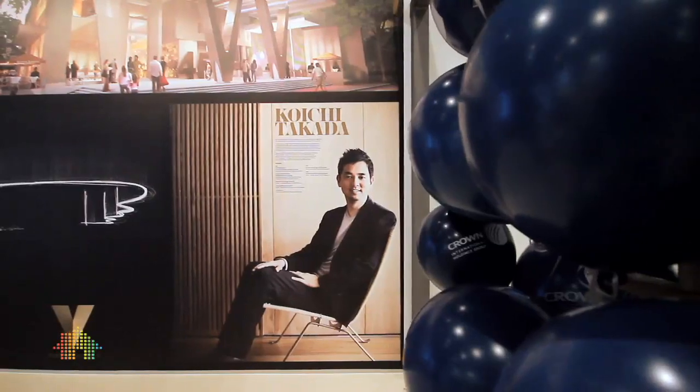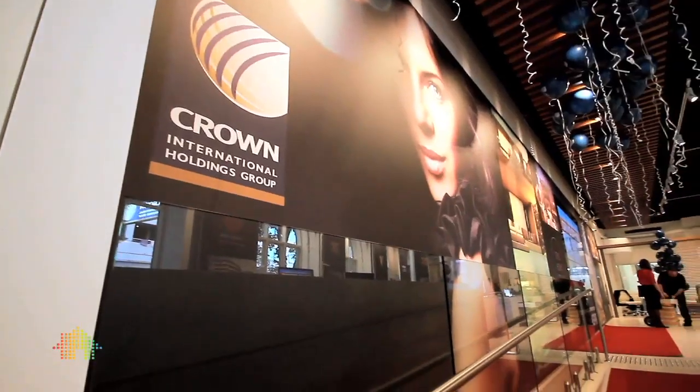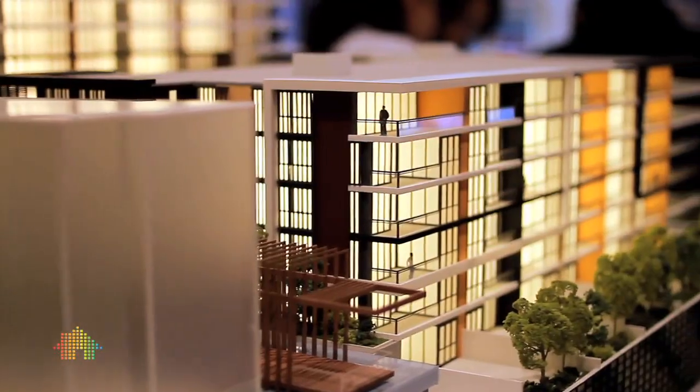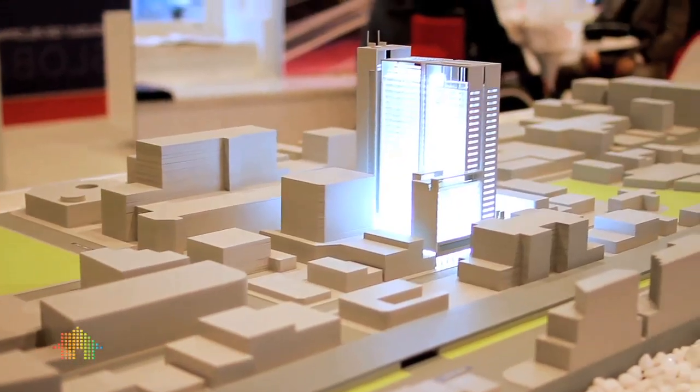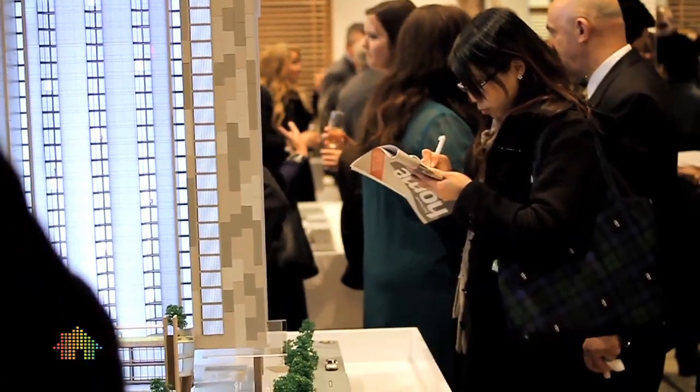The space has been designed by Koichi Takata, who's brought an unparalleled level of design quality to the display. Not only is the Property Center a place where people can come to understand Crown's current projects, but they can also gain a full understanding of the history of Crown from its very beginnings to its development to a two and a half billion dollar corporation. Also at the display, you can discover some of our newest up-and-coming projects in some of Sydney's most sought-after suburbs.